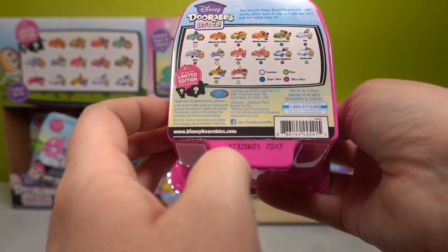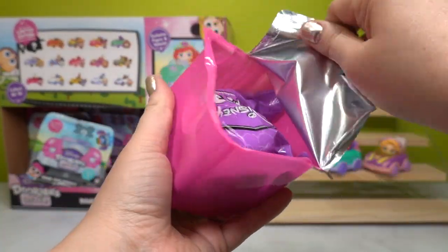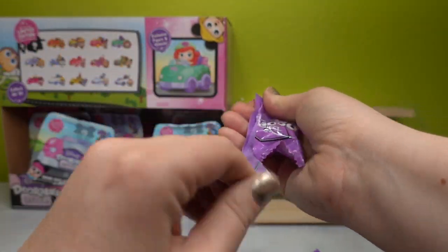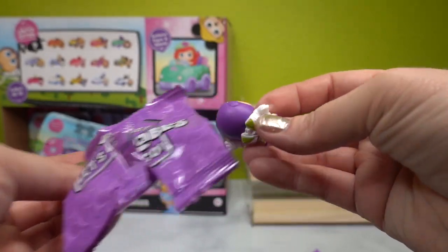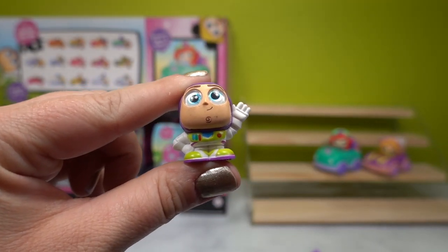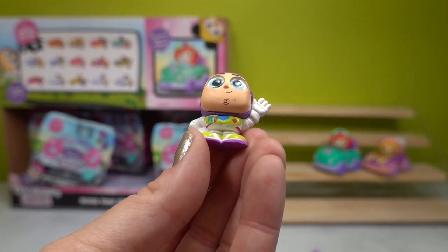Moving on to our next road trip vehicle — this is F043. I'd love to know which one you'd like to get. We got Buzz! Oh yes, we love Buzz Lightyear so much. Here is little Buzz — let's give him a high boop. He's got his little cinnamon roll chin, which we absolutely adore.